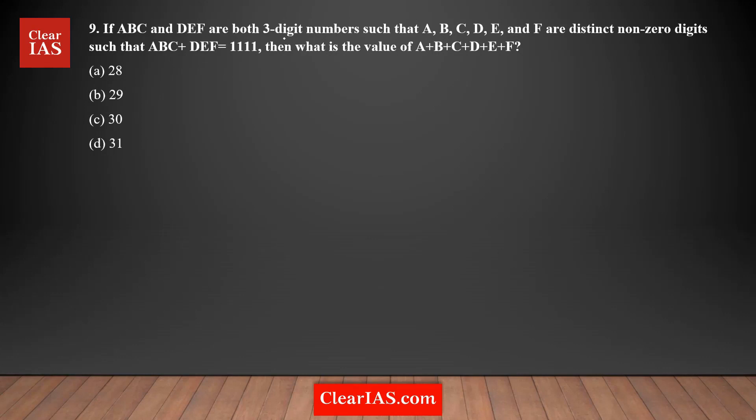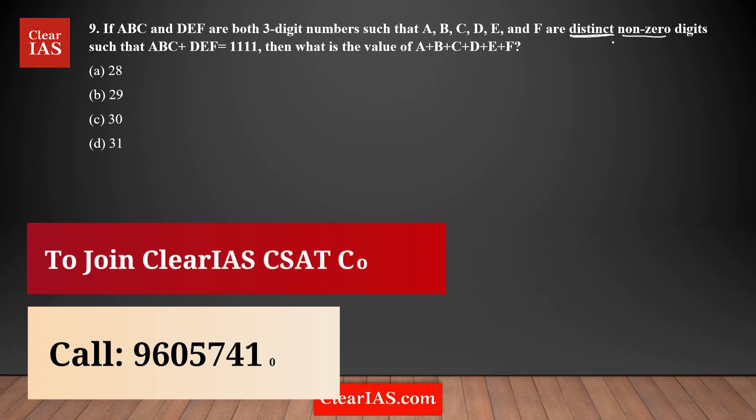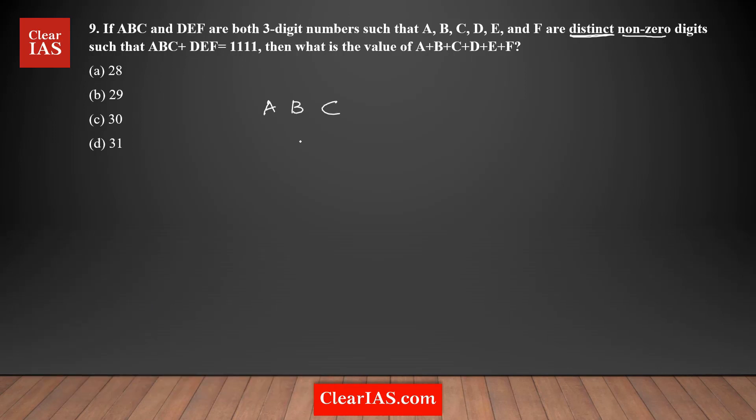If ABC and DEF are both three-digit numbers such that A, B, C, D, E, and F are all distinct nonzero digits — they cannot be the same and none of them can be zero. It is given that ABC plus DEF equals 1111, and the question is asking you to find the value of the sum of all these digits A, B, C, D, E, F.